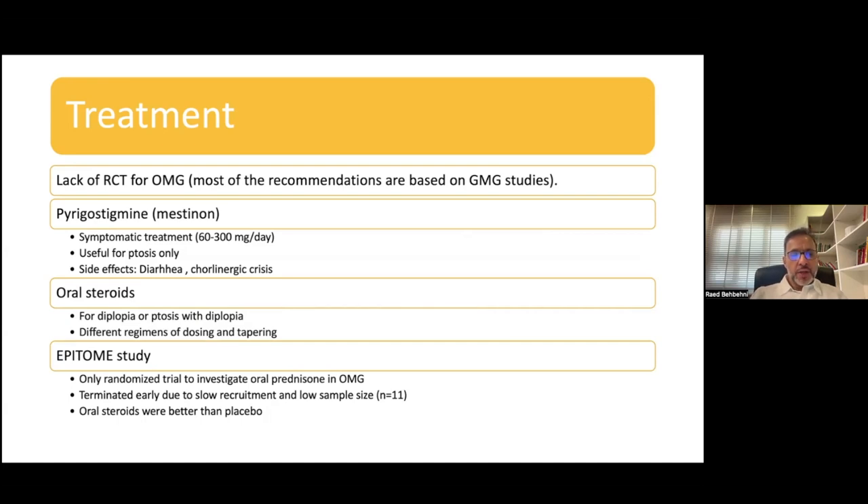The only randomized trial that looked at the role of steroids in ocular myasthenia was the EPITOME study. However, this study was terminated early because of slow recruitment and low sample size. They did find that oral steroids were better than placebo.